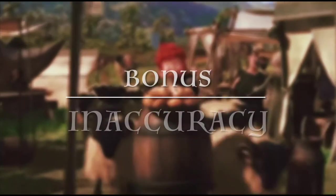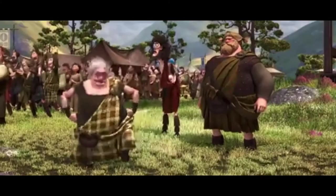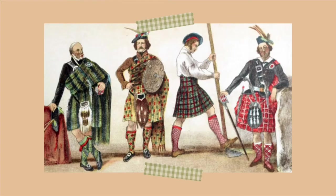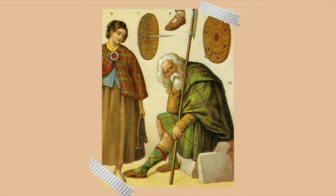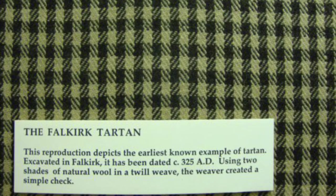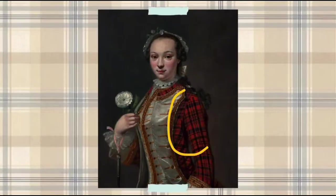For a bonus inaccuracy, Brave features a lot of men wearing tartan kilts. Kilts, as we know them today, weren't actually worn until the 16th century. And although a form of tartan known as Falkirk tartan did exist by the 11th century, the tartan depicted in the film did not until also the 16th century.